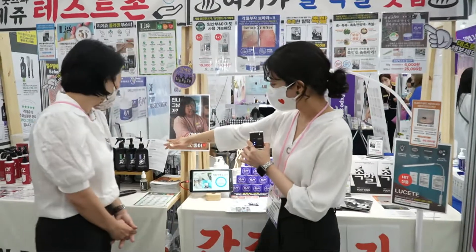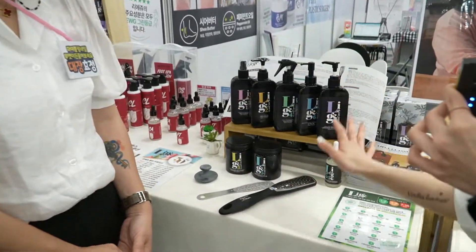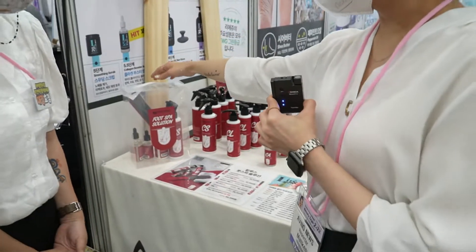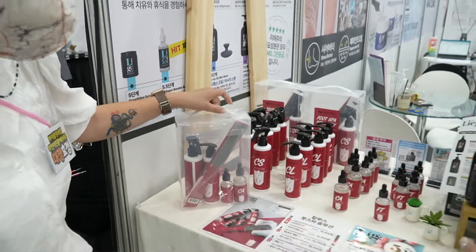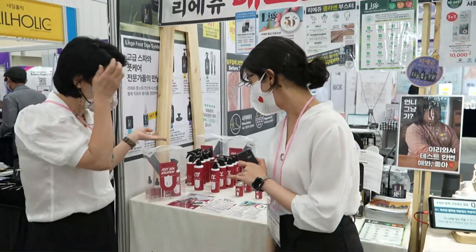You can also get these scrub lines here. These are basically for beauty salons. And this set here, you can get it for individuals — it contains five pieces that you can use at home for a foot spa solution.